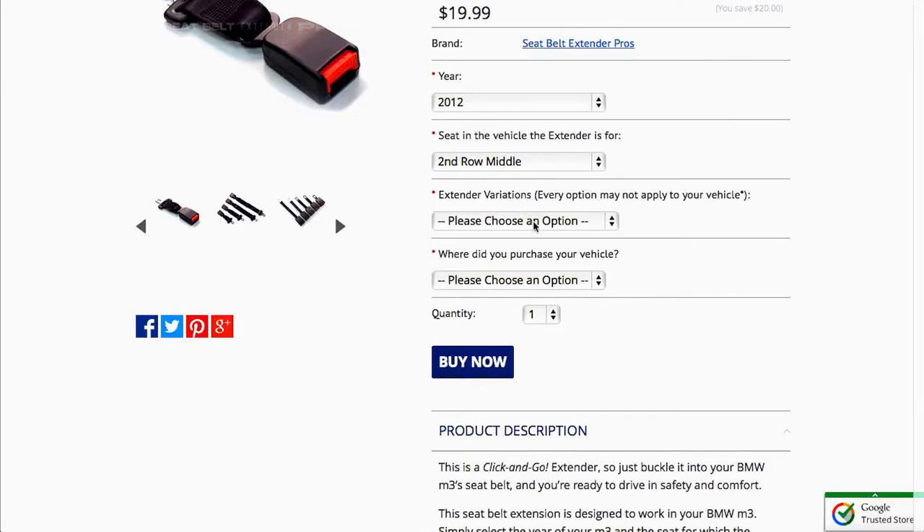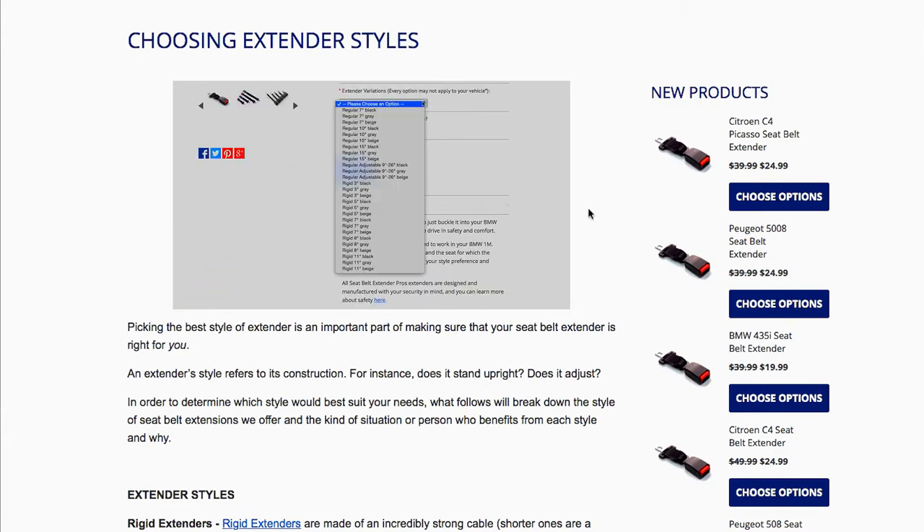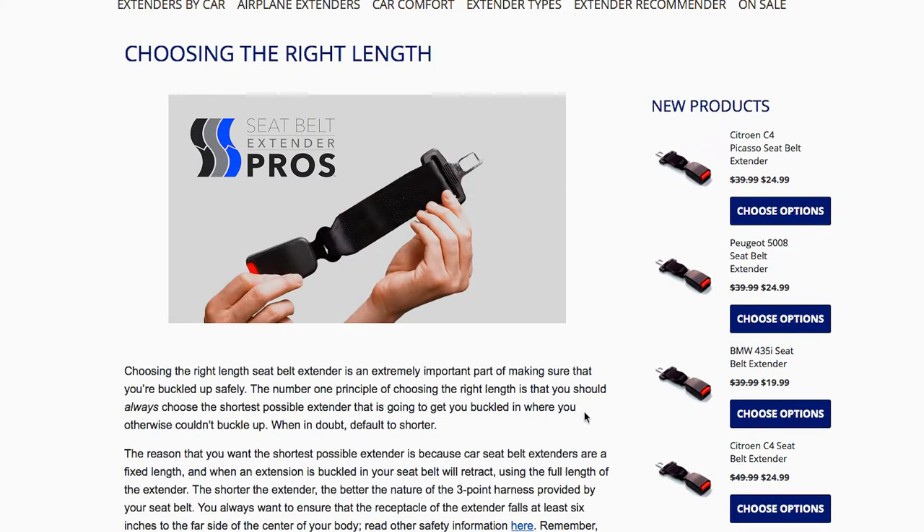Next, choose the variation of Seatbelt Extender you want. To learn more about the variations available, watch our videos about extender style and extender length.